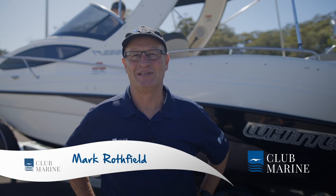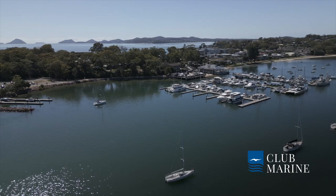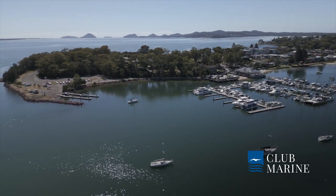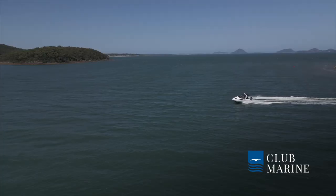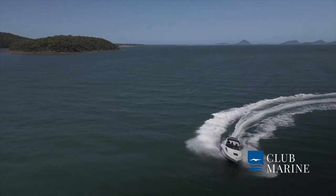Hi, I'm Mark Rothfield from Club Marine TV and today we're coming to you from Port Stephens in New South Wales, which happens to be my backyard. A typical boating day here involves an early morning fish, then you head to the sandy beach for a swim, and as the sea breeze gets up you end up in a quiet bay. Your boat needs to be a good all-rounder to do all that, and I think I've found it.